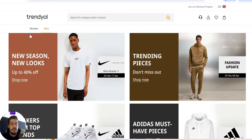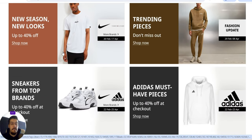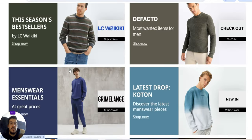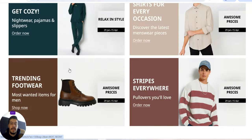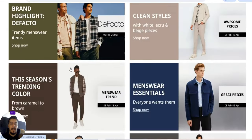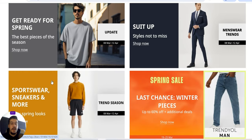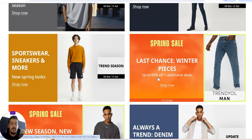The fifth supplier is Trendyol. This is also a platform where they don't offer dropshipping or wholesale, but you can buy products when they are on sale. You can see belts, menswear, and spring sales with up to 60% off plus additional deals. You can buy from here and sell on Amazon, eBay, or other marketplaces.